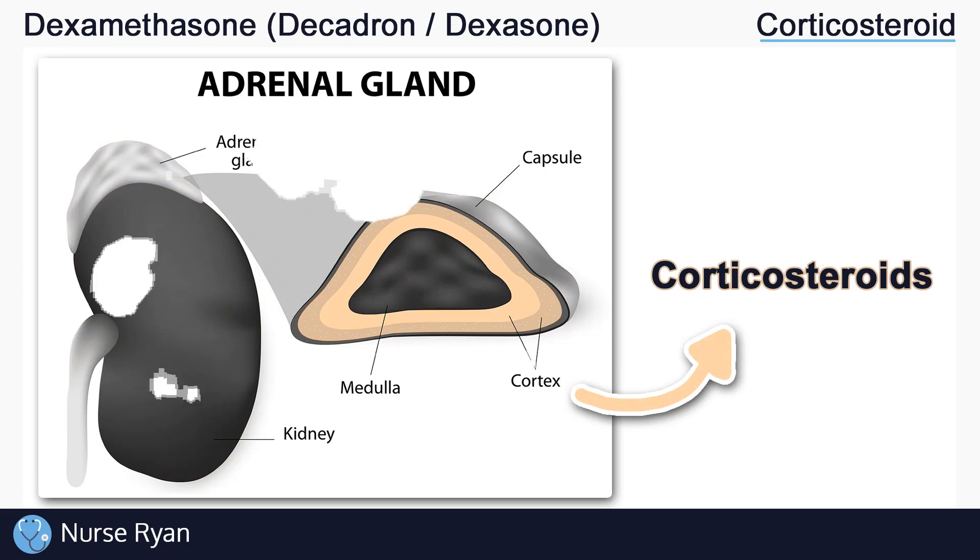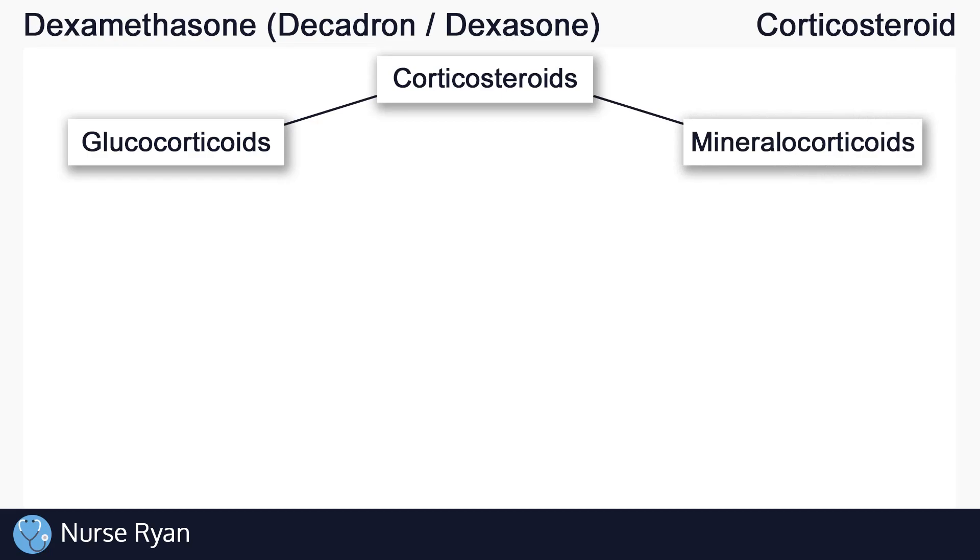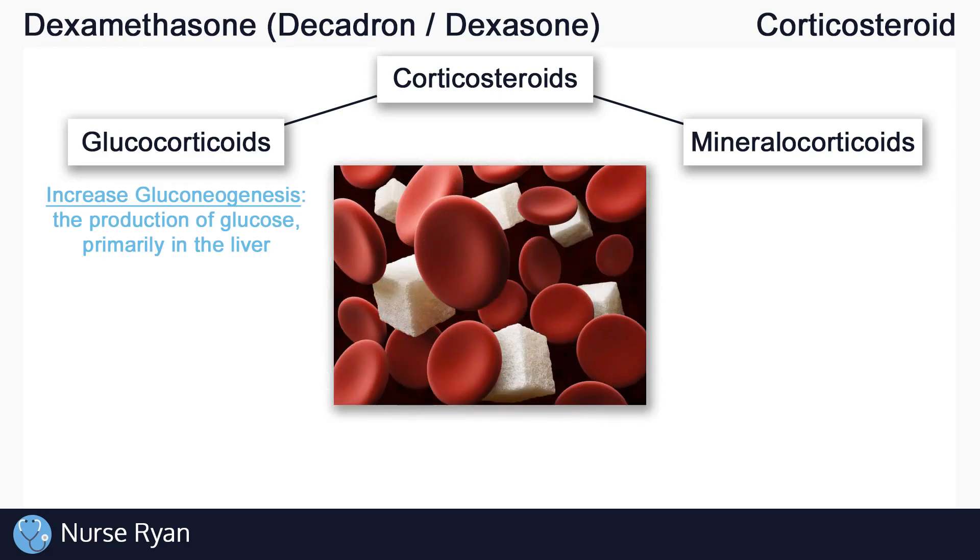There are two main classes of corticosteroids produced by the adrenal cortex: the glucocorticoids and the mineralocorticoids, which each have their own effects in the body. Glucocorticoids get their name from their important role in glucose metabolism. Glucocorticoids increase gluconeogenesis, which is the increase in the production of glucose, primarily in the liver. This can lead to higher blood glucose levels.